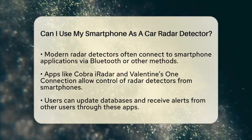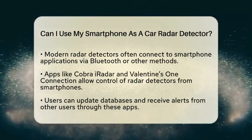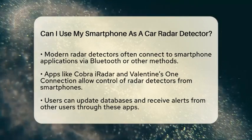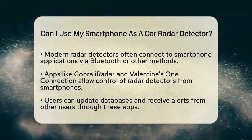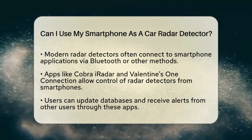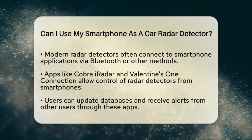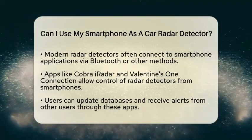This means you can connect your radar detector to your smartphone using Bluetooth or other connectivity options. By doing this, you can access features that enhance your driving experience. For example, applications like Cobra iRadar and Valentine One Connection allow you to control your radar detector from your smartphone.